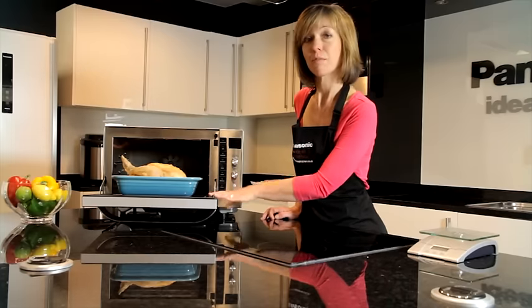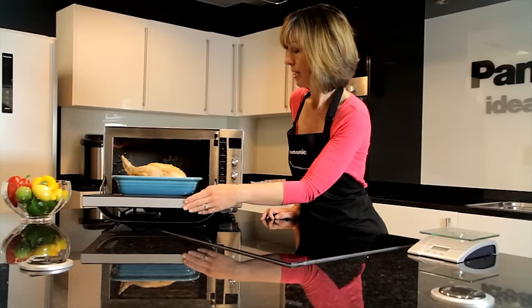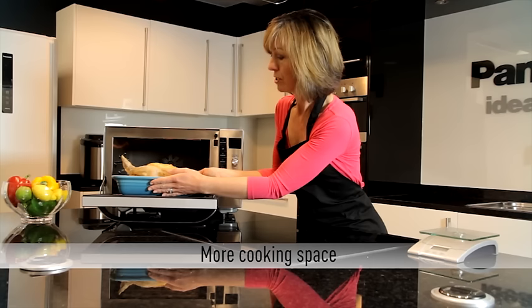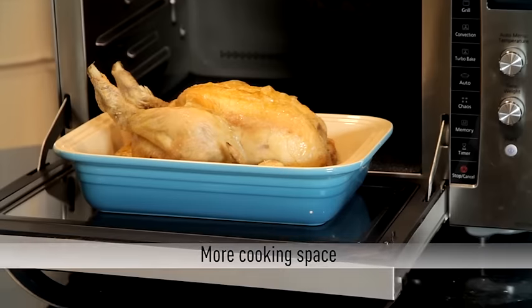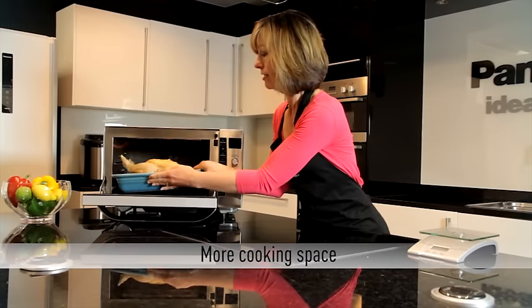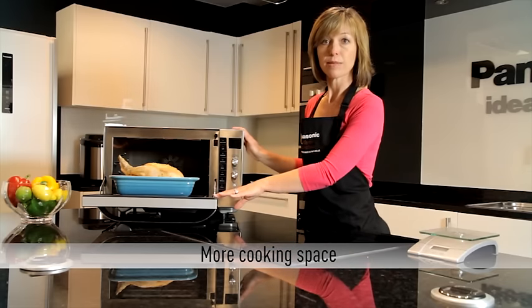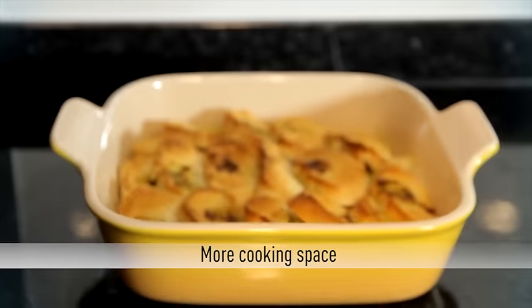This particular combination oven, as you can see with its drop-down door, is a flatbed design, so I've been able to put in this large rectangular roasting dish and place it directly inside the oven — so you can create family-size meals such as lasagnas in big gratin dishes.